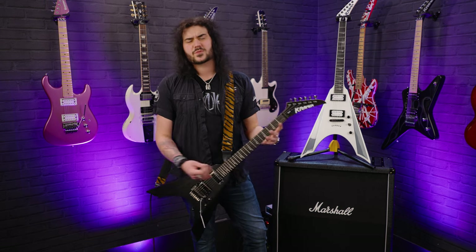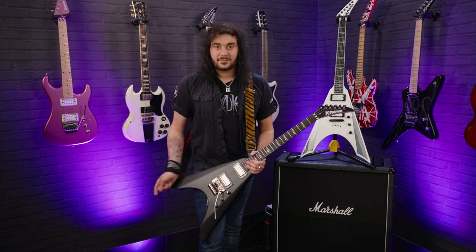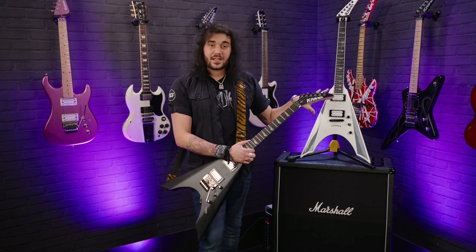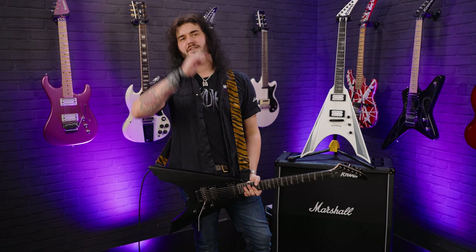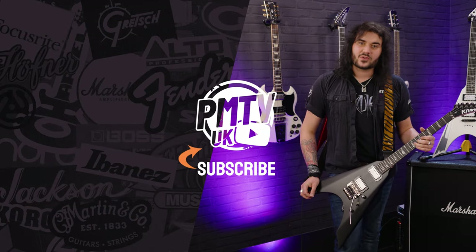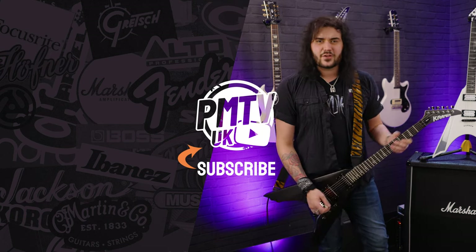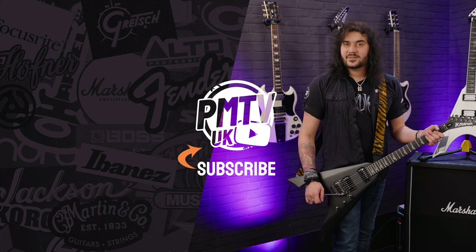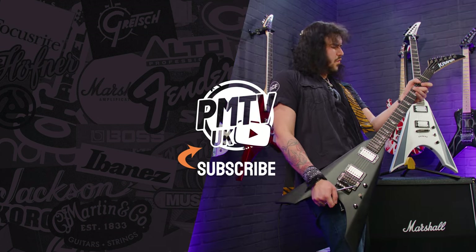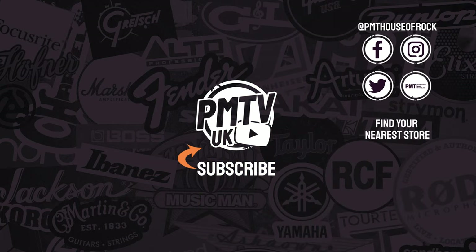If you like this video, give it a thumbs up and subscribe to PMTVUK here on YouTube for lots more cool guitar and music-related content. For more information on any Kramer Night V or any Kramer, head to PMTOnline.co.uk or call into one of our PMT stores. We're PMT House of Rock on Facebook, Instagram, Twitter, and TikTok — give us a like and a follow. I've been Dagan, and I'll see you next time.